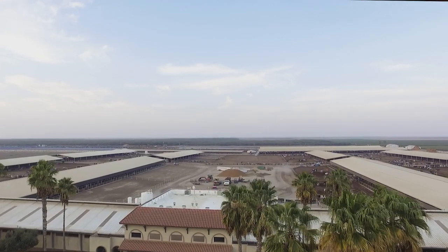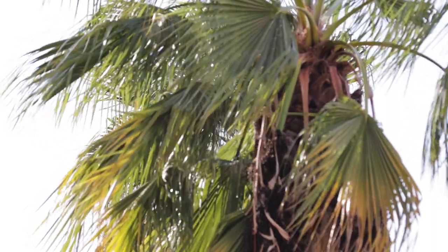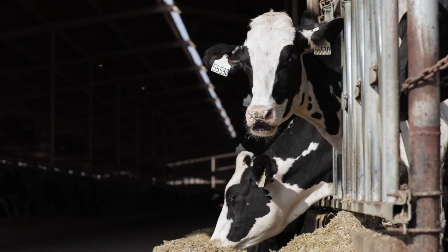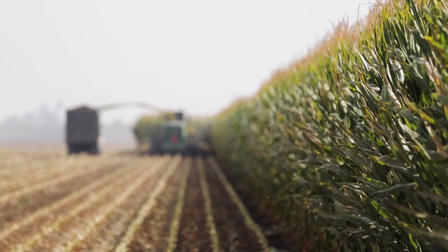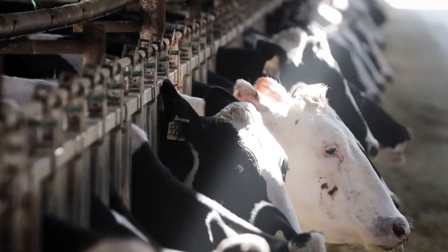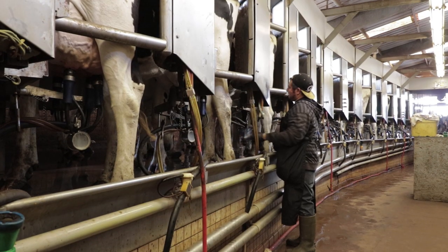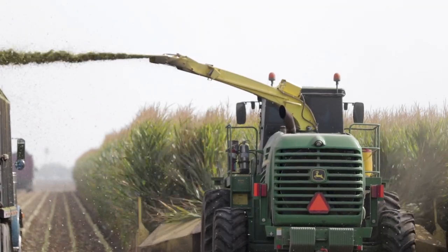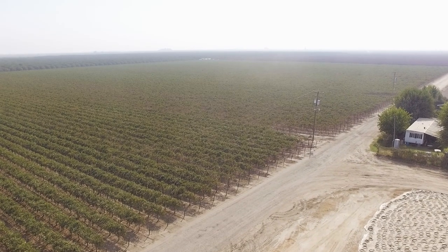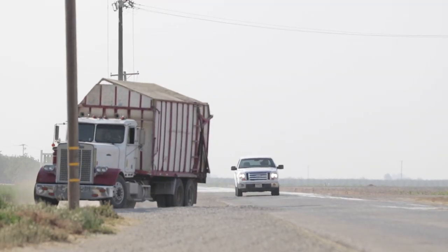Our dairy is located in the center of the Central Valley, San Joaquin Valley in California, the most productive agricultural area in the world. They grow 310 commercial crops in the valley, and on our farm we grow purebred registered dairy cattle, produce milk, produce feed for the cows — corn and silage and winter forage — but we also have wine grapes and almonds and a small plot of olives for olive oil.